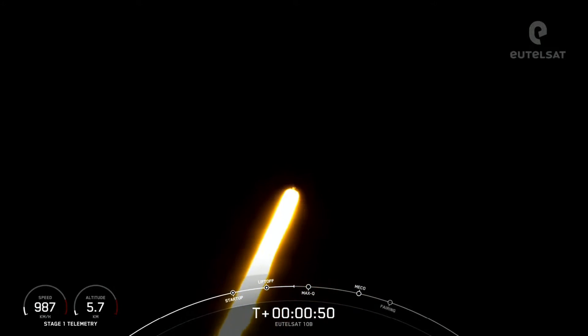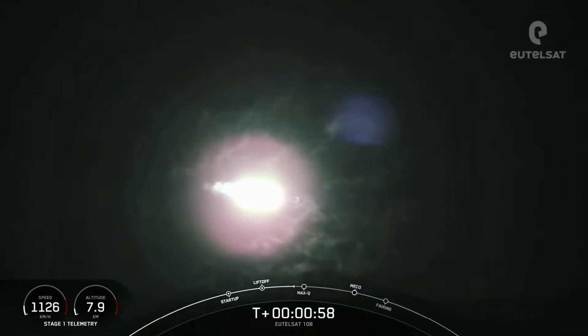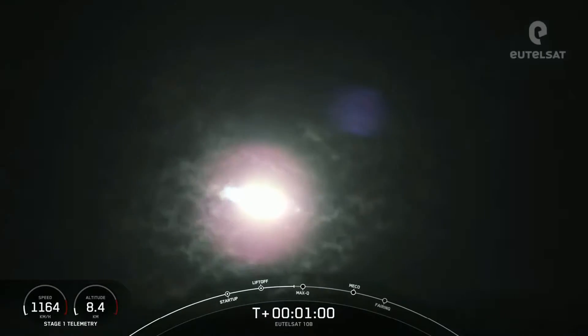Vehicle pitching downrange. Stage 1 propulsion is nominal. Now, during ascent, the M1D engines will actually swivel and help steer Falcon 9. This is known as gimbal.